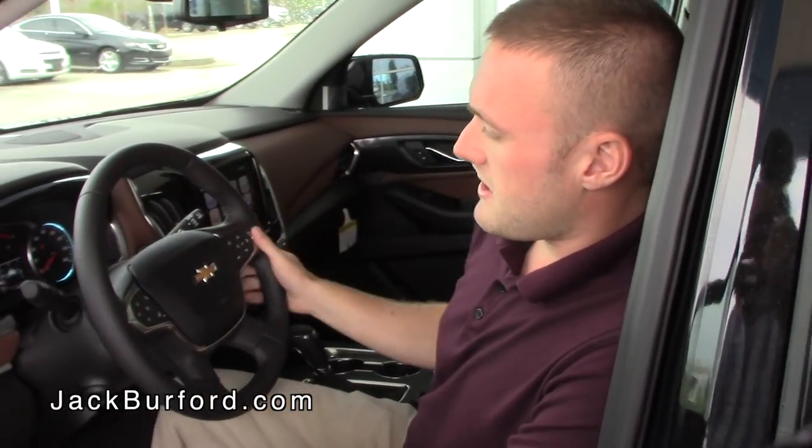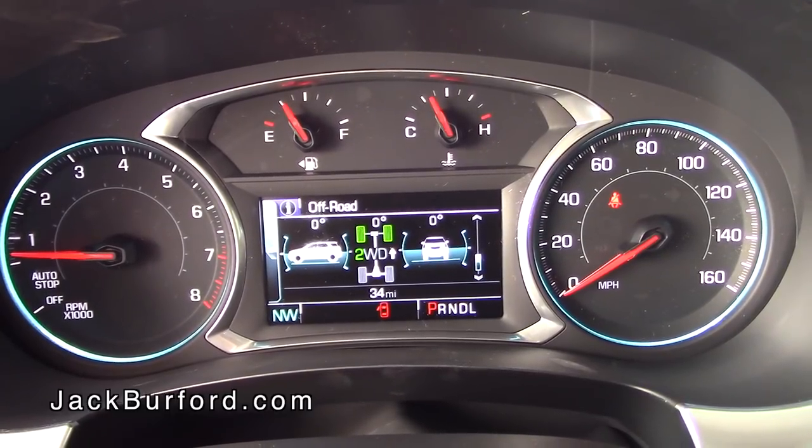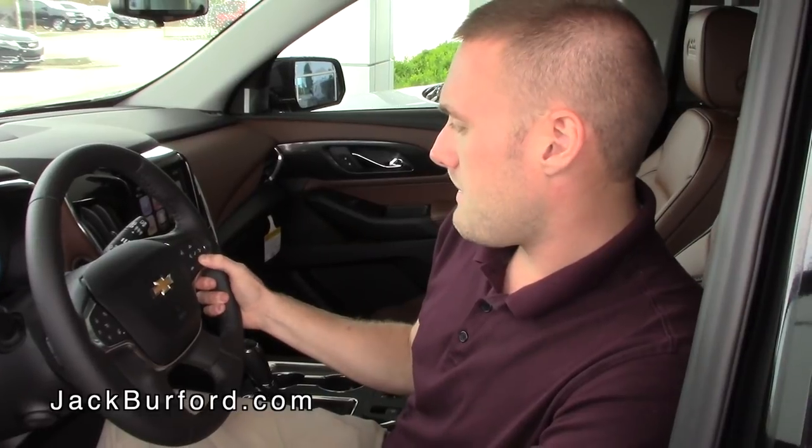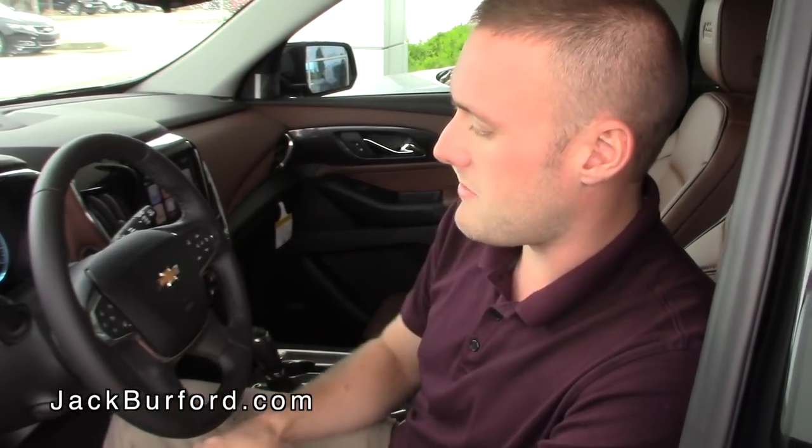It has the screen right here where you can have your off-road view and it shows you what angle you're on. It'll have the digital speedometer, Trip A, Trip B, and it'll show you your remaining fuel mileage — a lot of really neat features in this.